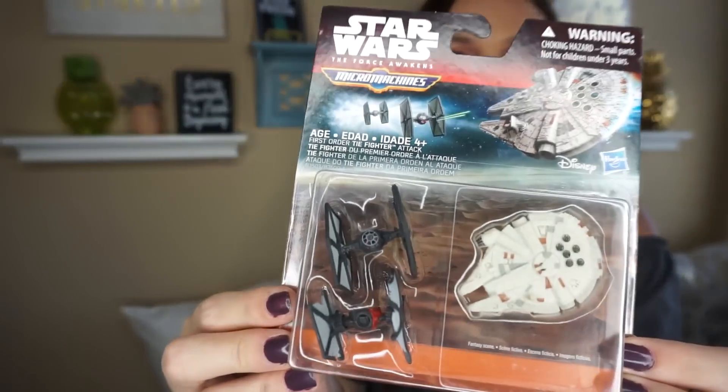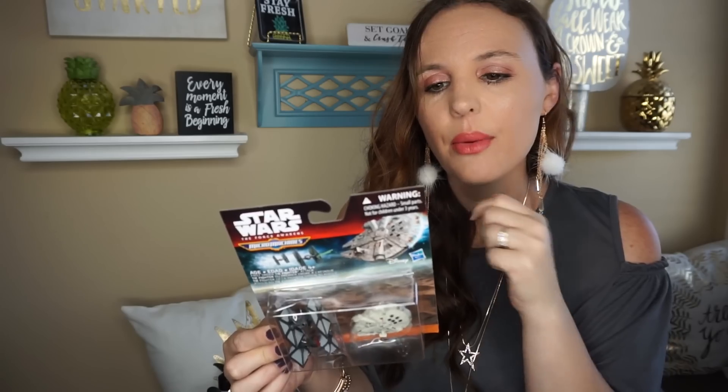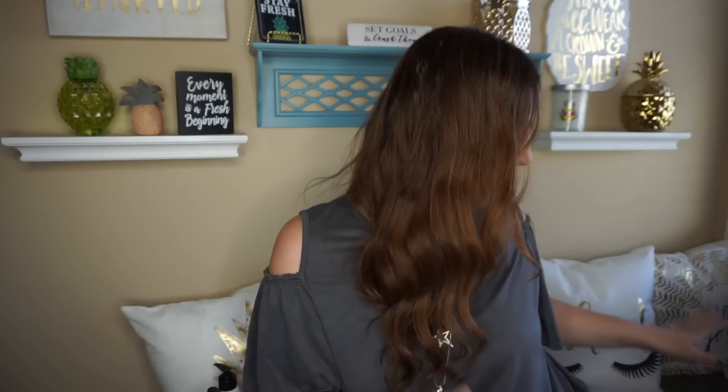The only toy I found was Star Wars Micro Machines — this was the only one sitting there. I went ahead and picked it up for my toy closet. My toy closet has helped me so much — we've had about 15 birthday parties this year and I haven't had to go anywhere. So I definitely need to restock because I'm running really low.